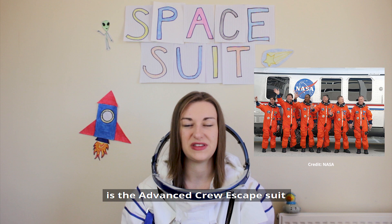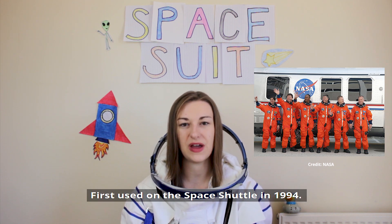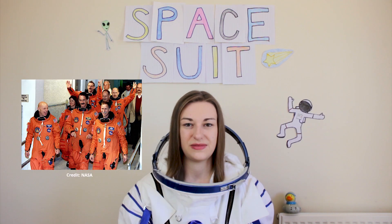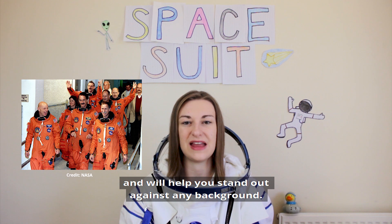Another eye-catching suit was the Advanced Crew Escape Suit, more commonly known as the Pumpkin Suit, first used for the space shuttle in 1994. The colour is actually called International Orange, and will help you stand out against any background.